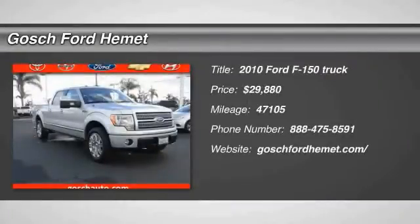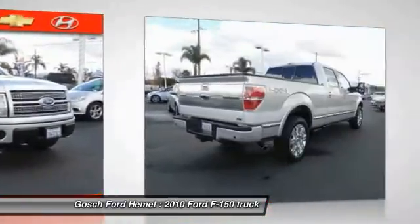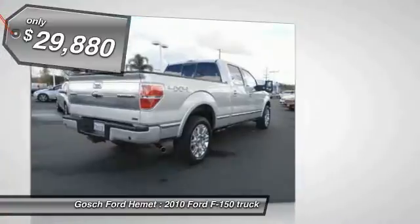2010 F-150. A Ford F-150 knows how to handle any situation. It's built to follow orders, no whining, and is priced below $30,000.